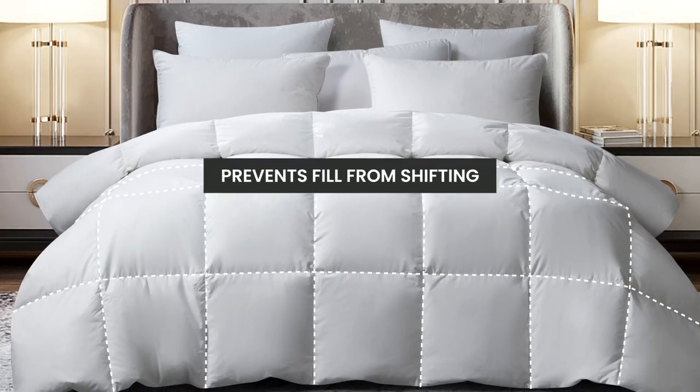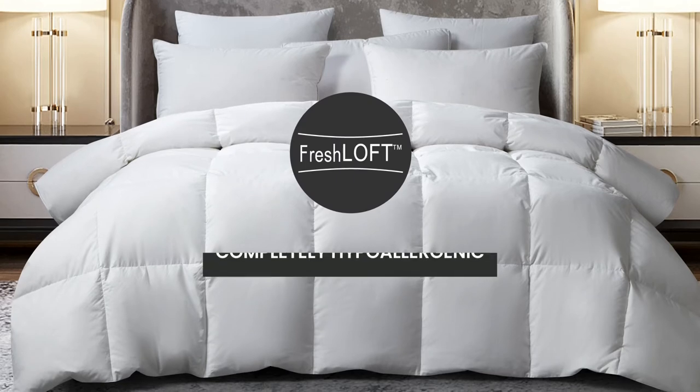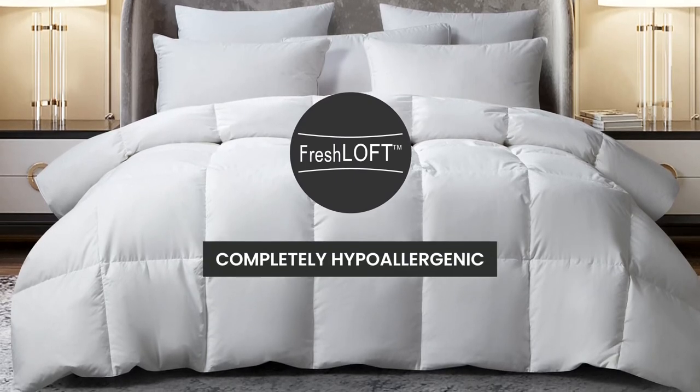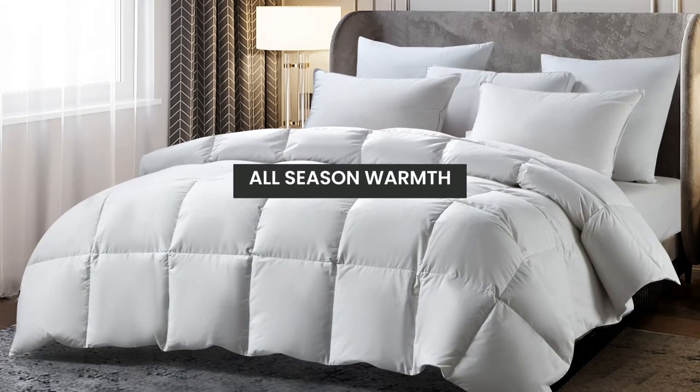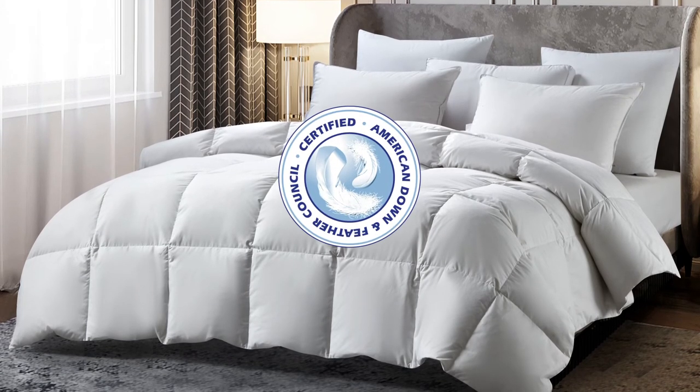The end-to-end sewn-through box construction prevents the fill from shifting, and our Fresh Loft technology makes it completely hypoallergenic. Our comforter provides all-season warmth and has been certified by the American Down and Feather Council.